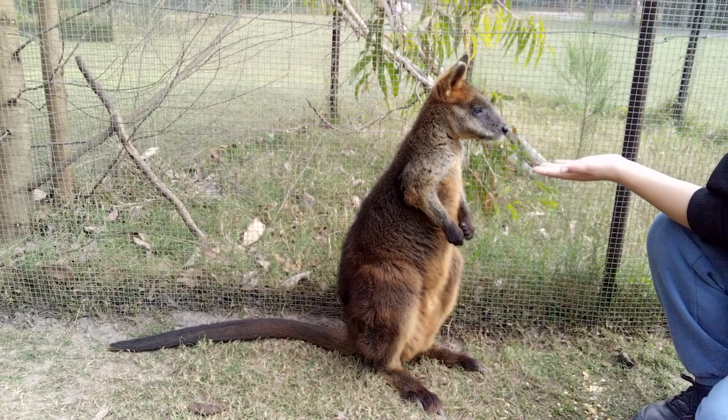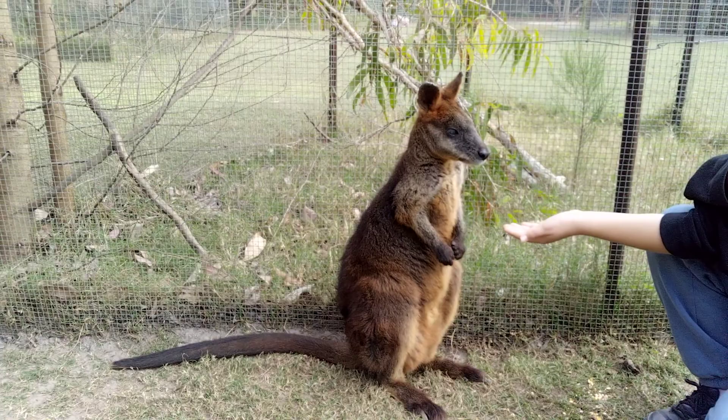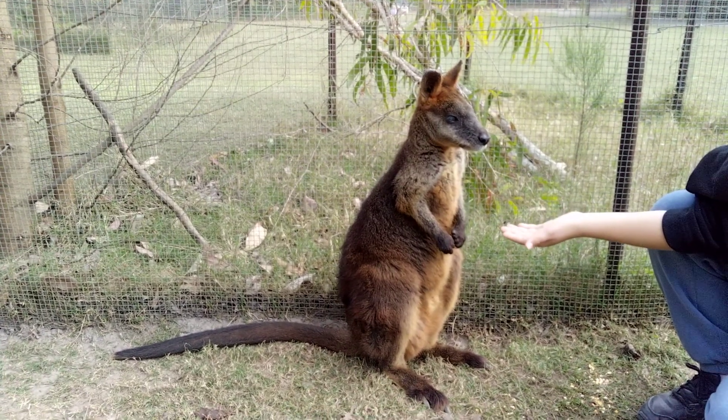And it says, 'I'm not the least bit hungry and I'm not interested in your food.' So hit the subscribe button!